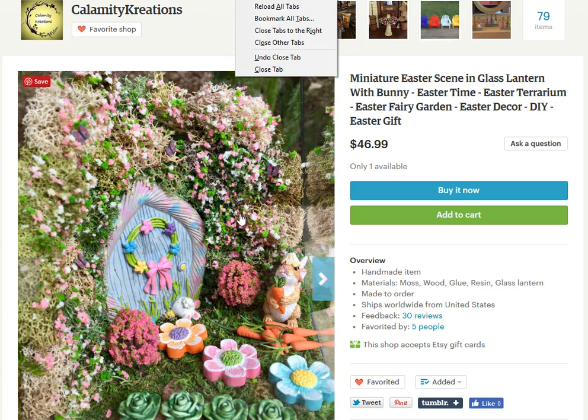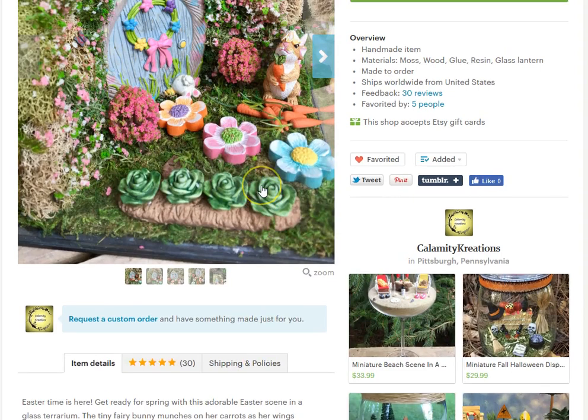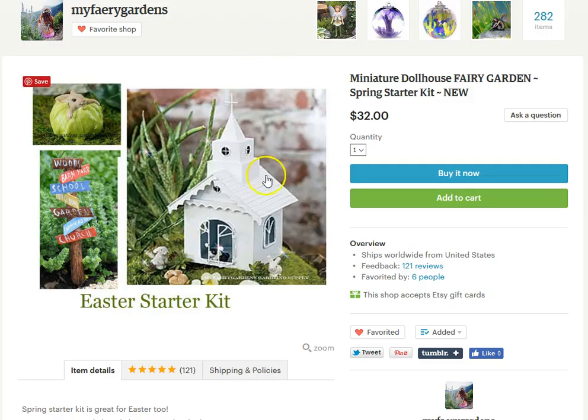Next is Calamity Creations. Now this is just another one of my favorite shops. Look at all these little goodies you get — very cute little goodies. The fairy door, the little bunnies, the stepping stone. This is a very cute easy starter kit — a little Easter starter kit with little bunnies, a church, and a cabbage with the bunny hopping out of it.